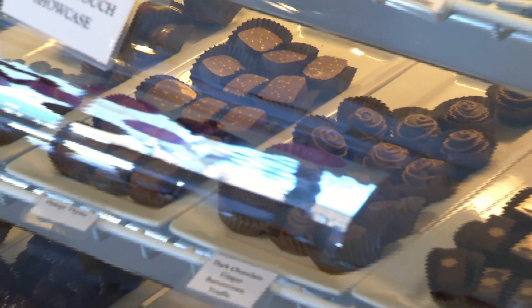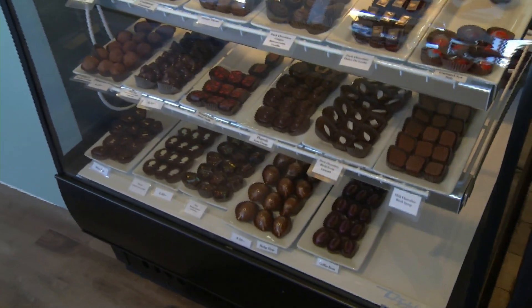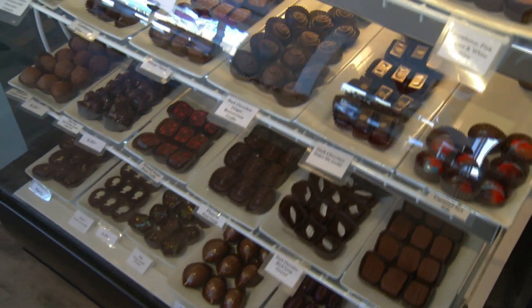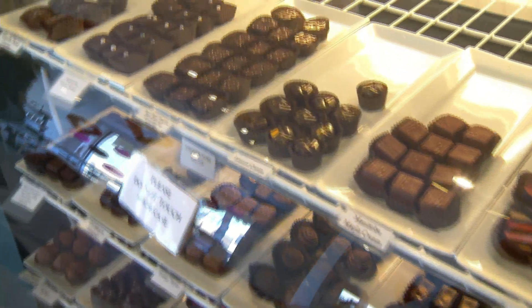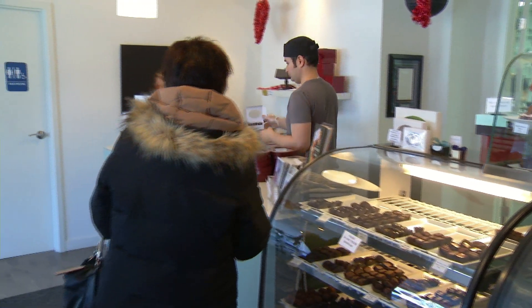Chocolate is the best part of Valentine's Day, I think. There's the meal and the roses and the flowers, and we do make chocolate roses. How can we imbibe chocolate into everything? You can eat chocolate for dinner, you can have it as a box of chocolates, but we're all about chocolate, so of course we're biased.